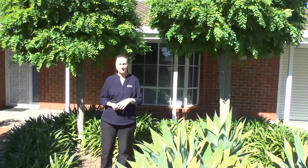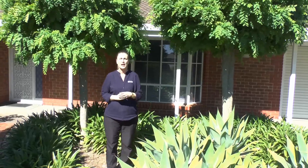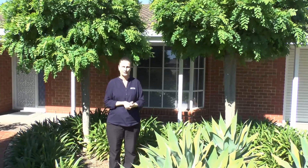Hi, welcome to Bailey Property Management. I'm Mel and I'm here today to share some tips and information with you around what is a landlord's responsibility and what's a tenant's responsibility when it comes to gardening and maintaining them. Come with me and we'll have a look through.